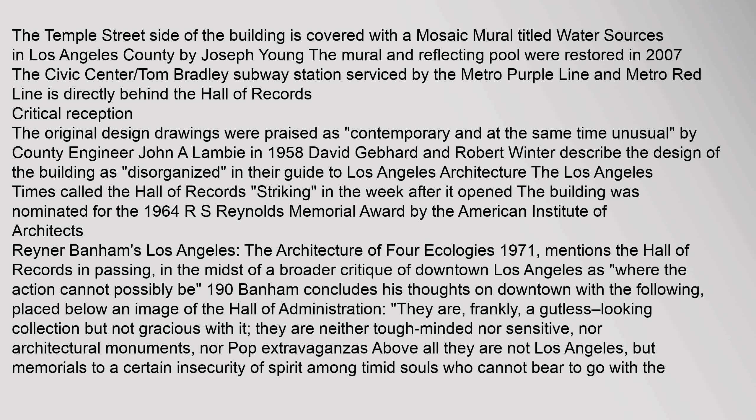The Temple Street side of the building is covered with a mosaic mural titled 'Water Sources in Los Angeles County' by Joseph Young. The mural and reflecting pool were restored in 2007. The Civic Center/Tom Bradley Subway Station, serviced by the Metro Purple Line and Metro Red Line, is directly behind the Hall of Records.